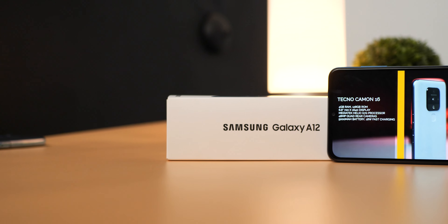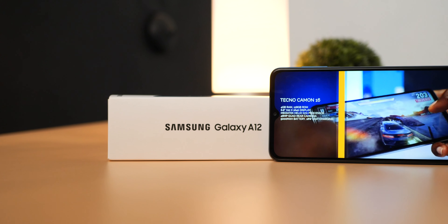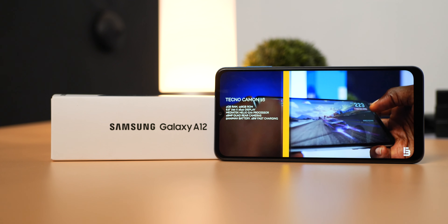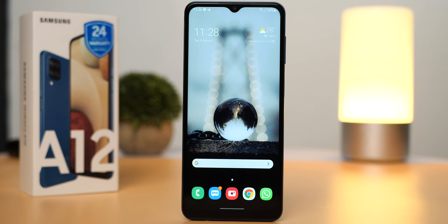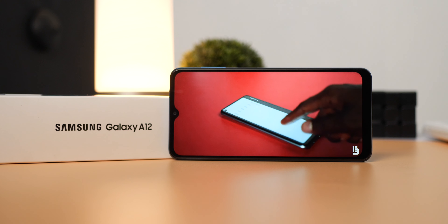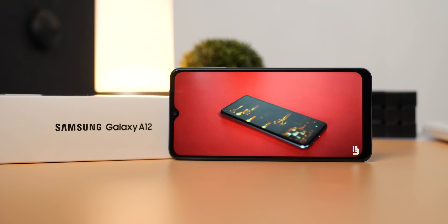The display on the Samsung Galaxy A12 is TFT with a resolution of 720 by 1600 and a pixel density of 264 pixels per inch. It is 6.5 inches and has a water drop notch for its selfie camera, or Infinity V as Samsung calls it. Personally I would have preferred the left hole punch design from the Samsung Galaxy A11. It does just okay for media consumption though, and the display quality is exactly what you'd expect from a TFT display.